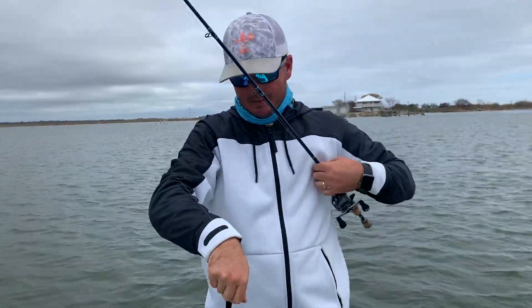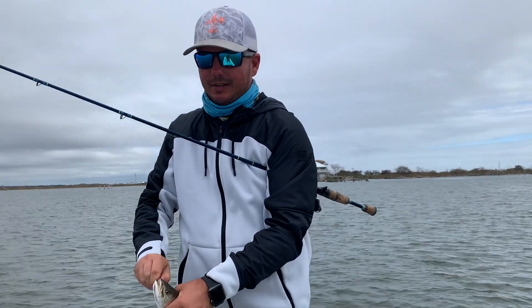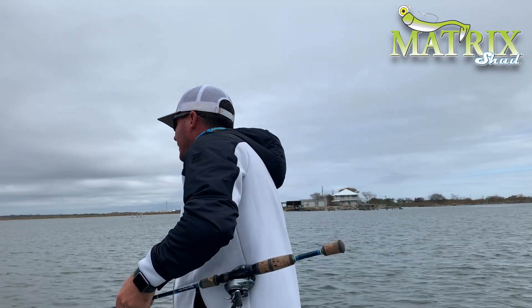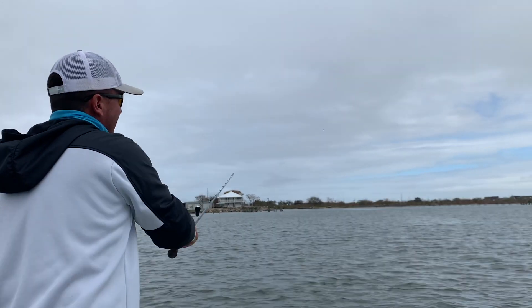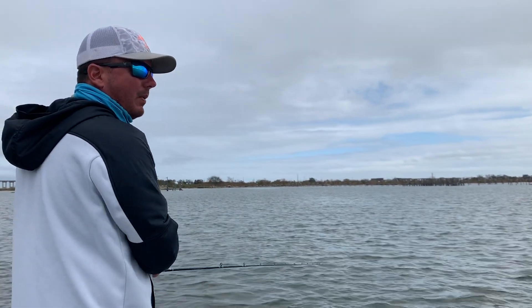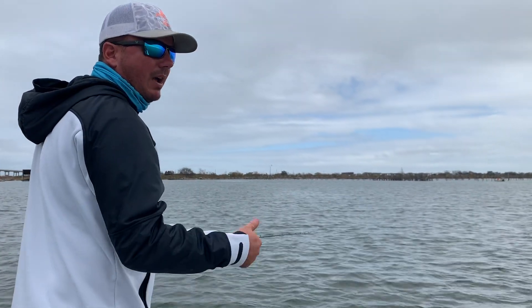We got these fish balled up and dialed in using that pink champagne Matrix lure. This is the excellent color in gin clear water. We're just fishing some submerged structure right here in about 12 to 18 foot of water. When you're fishing a lot of rubble, you want to pop it real hard — that way you can hop it over the rubble, and that's going to help you out with snags.